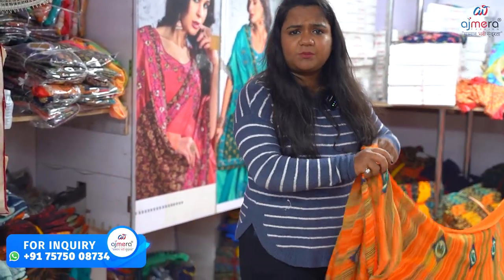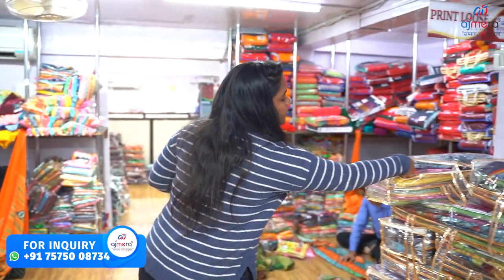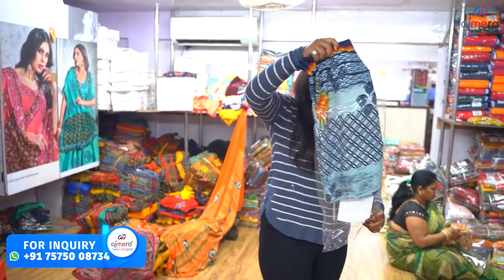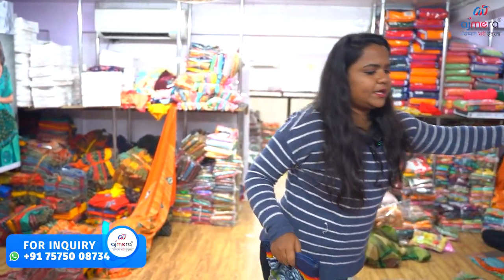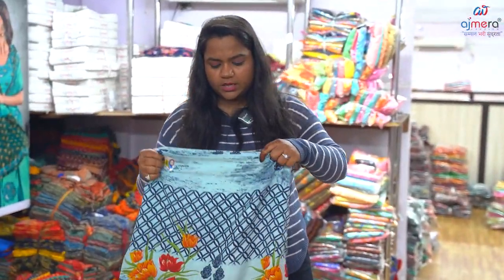There are different colors and designs. We also have transport facilities, all of India services, and out of India services. We also have the collection of cotton sari and silk sari, as well as the collection of materials.